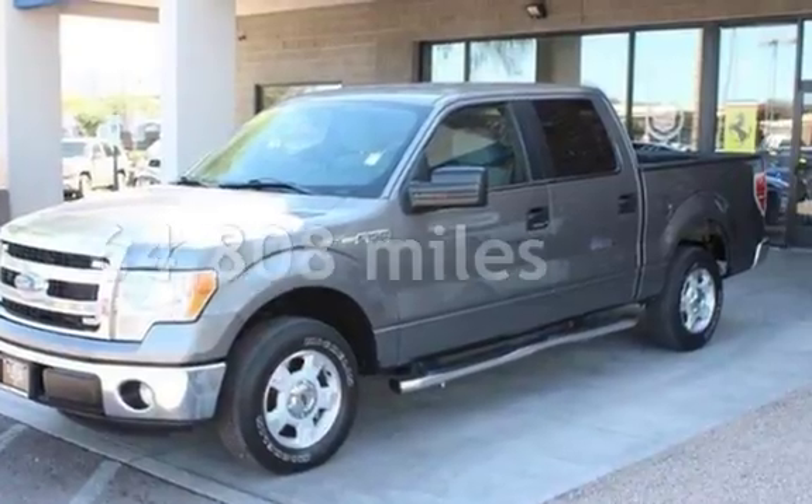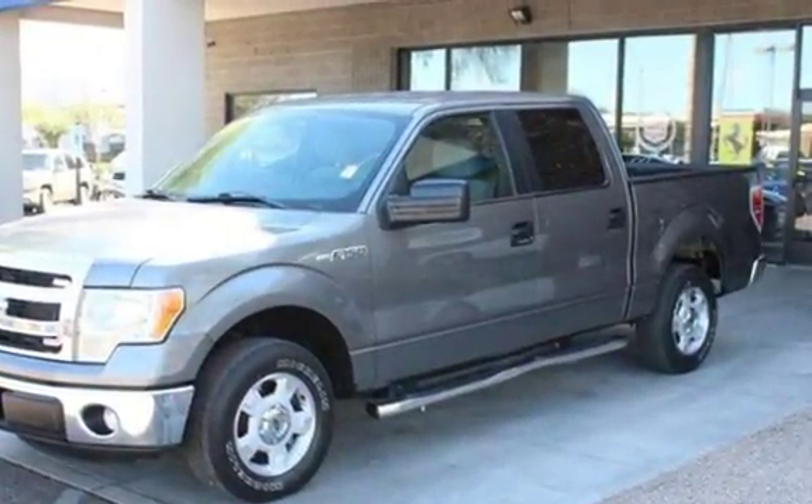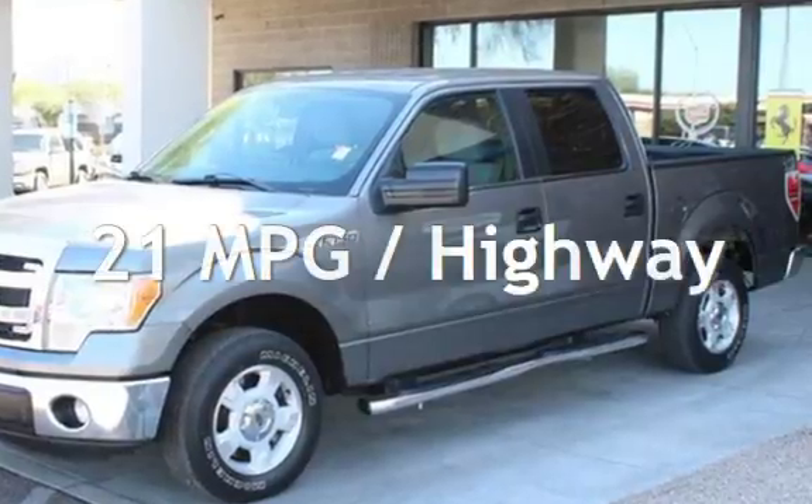This Ford has less than 65,000 miles on the odometer. Estimated fuel economy for this vehicle is 15 miles per gallon in the city and 21 miles per gallon on the highway.